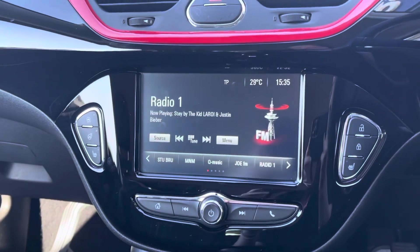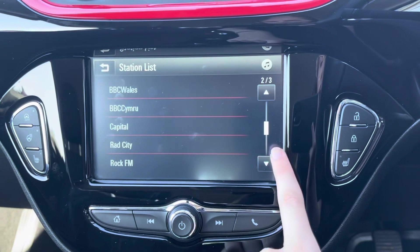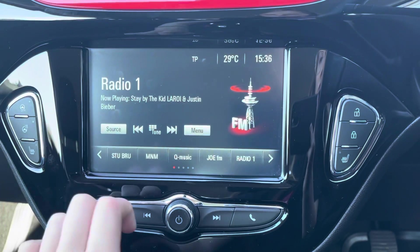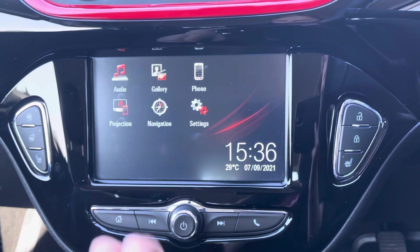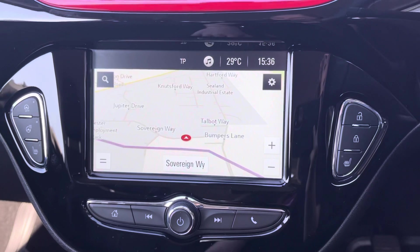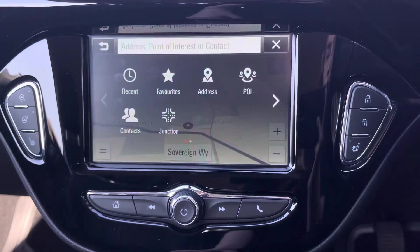Moving across to the centre, you can see you have your IntelliLink system. This is your touch screen system that allows you to use the media and your navigation system. You have a bunch of different media options — you can choose between FM, AM or DAB radio. The sat nav system is super easy to use and gives you a nice clear display, making it easy to find new places.